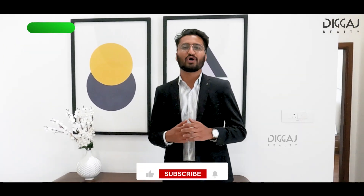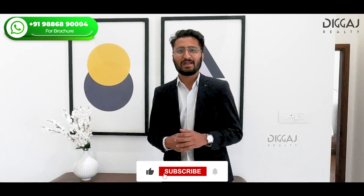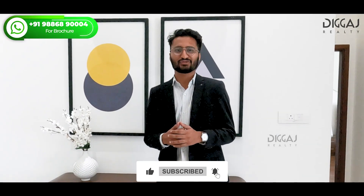Thank you for watching our video. If you need more information like cost, floor plans, and layout, please call or WhatsApp on the number given below. Please do subscribe to our channel and check it out.